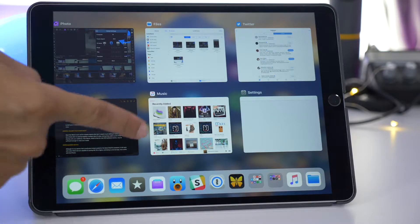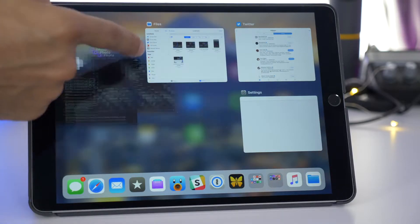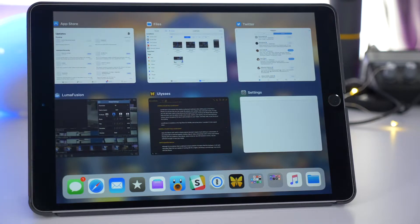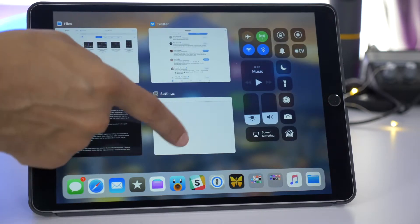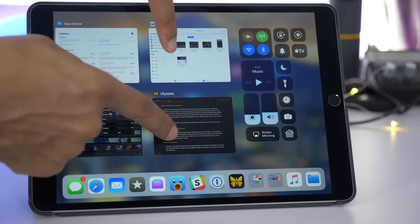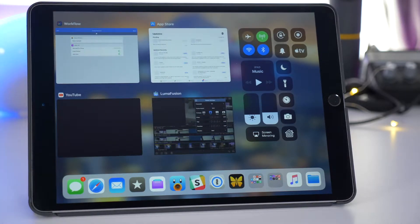One of the changes in iOS 11 Beta 3 has to do with the iPad, specifically force closing apps. You can now just swipe up like you used to be able to do in order to force close an app from the app switcher. No longer do you have to long press and press the little X button in order to close out applications.